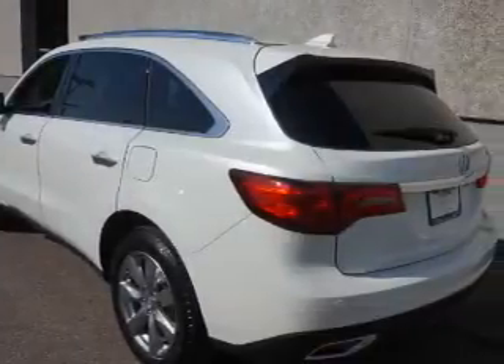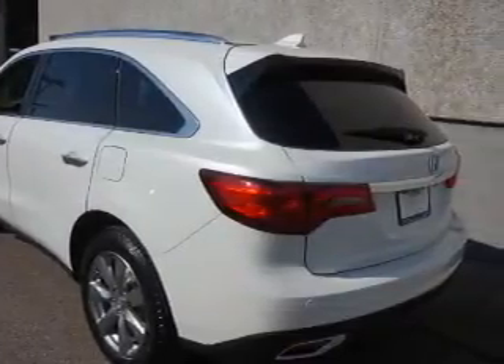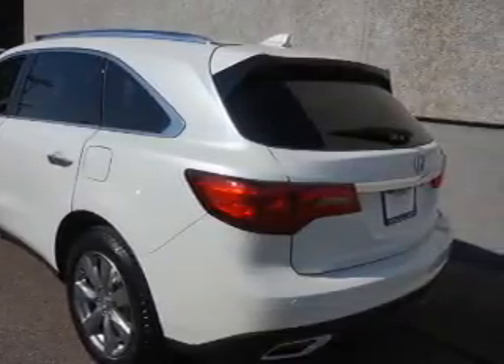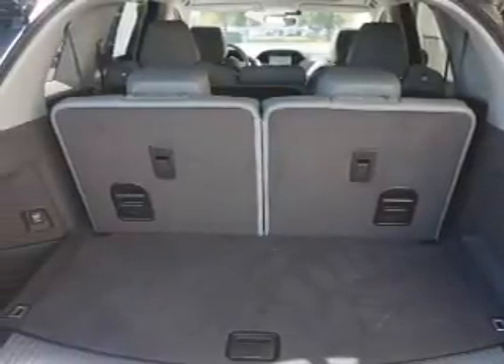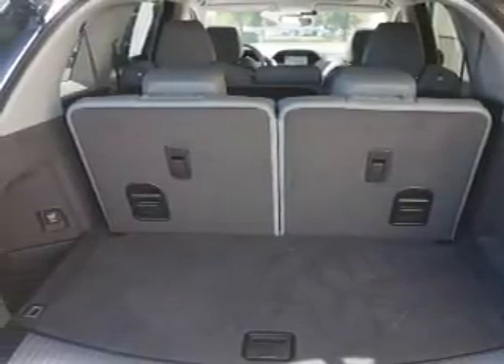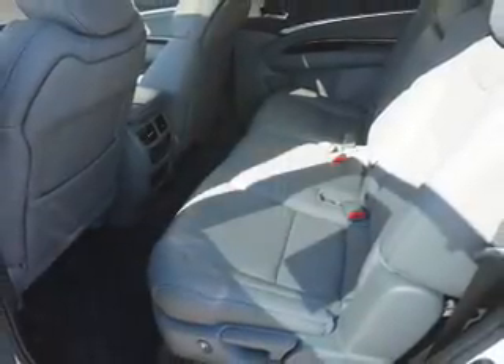Inside you'll find heated seats, Bluetooth connectivity, digital radio, Sirius XM satellite radio, an auxiliary input, remote start, steering wheel controls, a premium sound system, push button start, and automatic climate control.